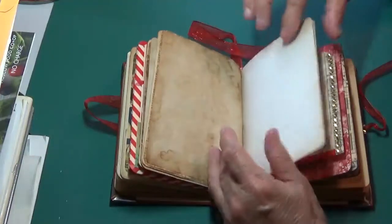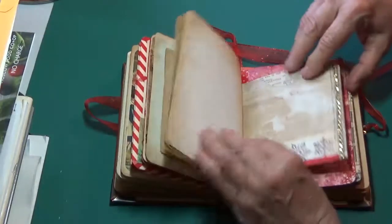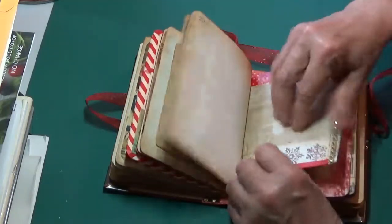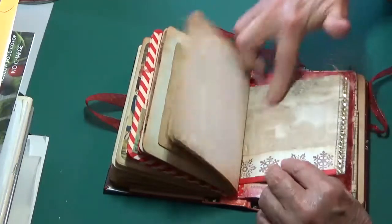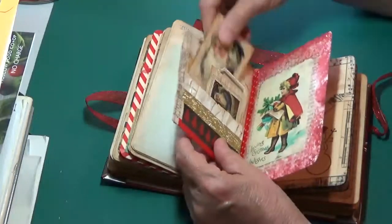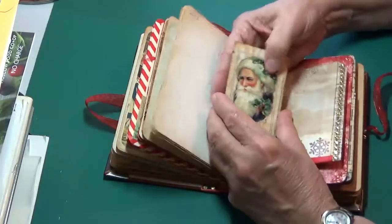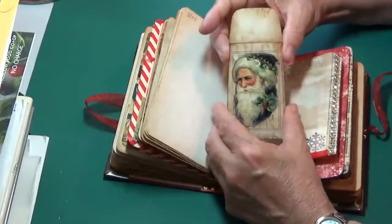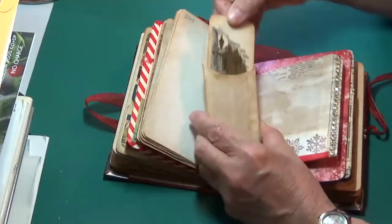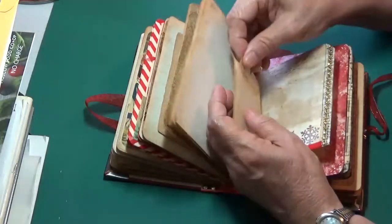Journaling — these are glassine bags with tags, images, stamping, journaling spots. I have three signatures in here in this little book, so I've got a lot of places to journal but also fun things that I can do. I've just really had a good time. This is a pocket right here — oh, it needs a tag, I'll have to put a tag in there. Here's a little sack that I've tea-dyed — an envelope really — that I've tea-dyed and put a little tag in. This was from an old card that I got somewhere.